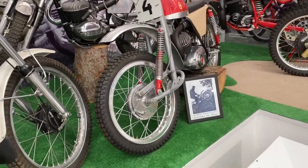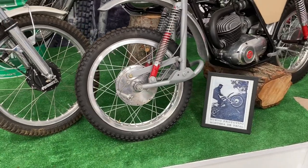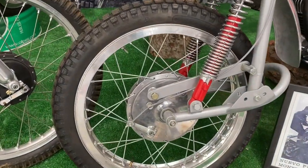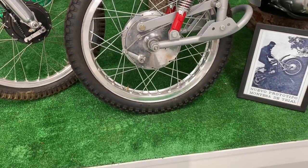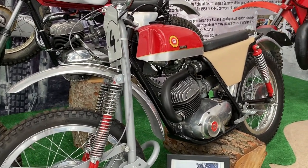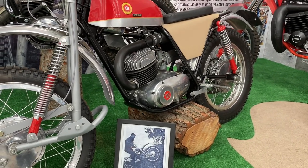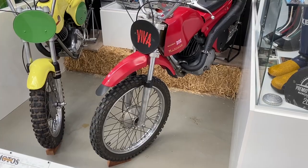Lots of competition bikes in this section, including a Montessa prototype trials bike with leading link forks — look at the brake assembly on it, it's massive. Now Greaves used leading link forks, Dot as well I think. But I thought they'd pretty much been abandoned by the time — this must have been a prototype. And then a Rickman again but this time with a Montessa engine stuck in it.